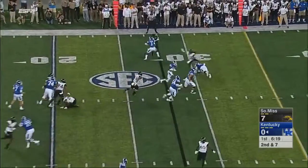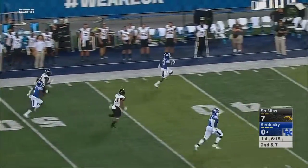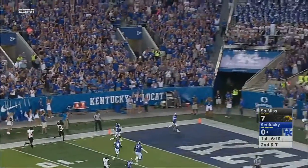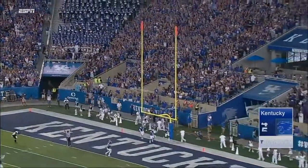On second and seven, Barker finds Jeff Bidette. Bidette's got great speed. Open Sesame! 72 yards. Barker to Bidette. And Kentucky's on the board.